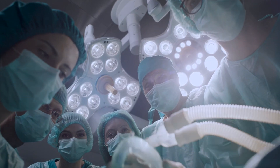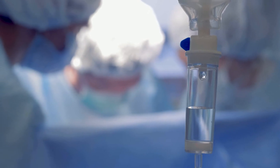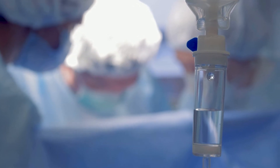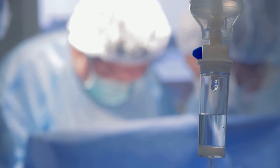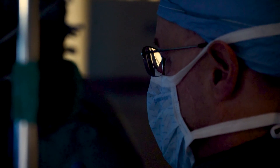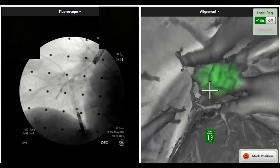A lot of times people hear the word robotic and they think that is the best technology out, but there are some downsides to robotic procedures. For instance, robotic bronchoscopy takes, on average, about an hour and a half or longer to do the same procedure that we can do here in about 45 minutes.